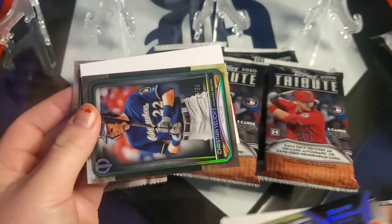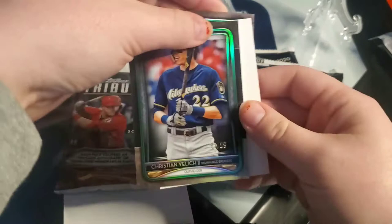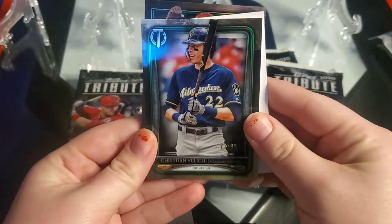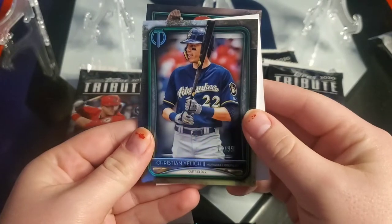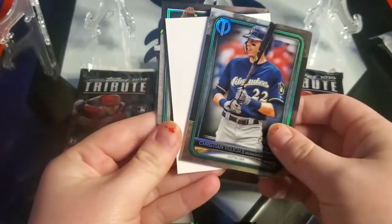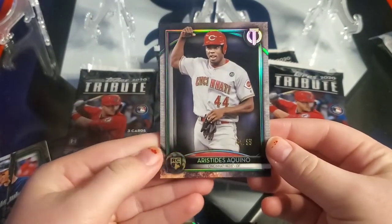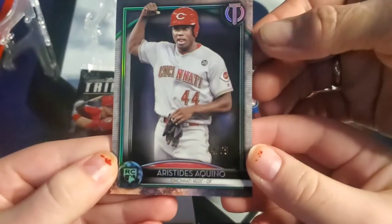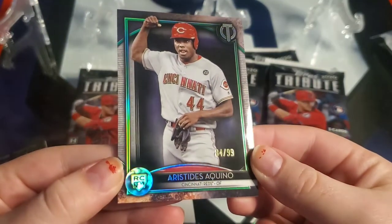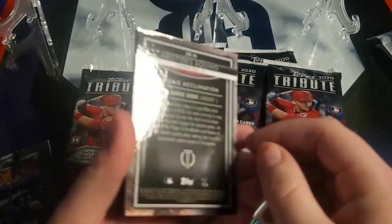Oh wait, we got a fourth card in this pack! These cards keep messing me up. It's Christian — it's numbered. 77 out of 99. So there's a fourth card: Aristides Aquino. Rookies are case hits — you only get two rookies per case. 84 out of 99. Sweet hit! Wow, nice pack.